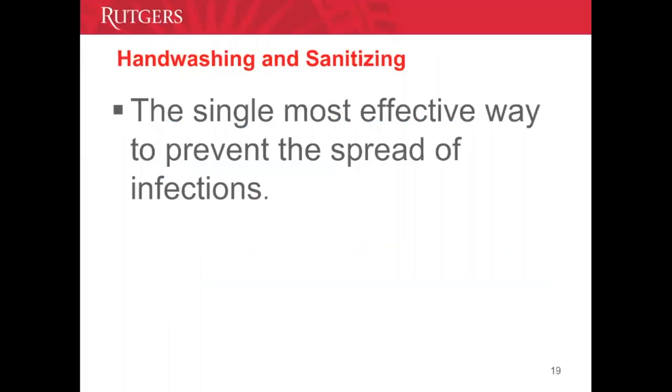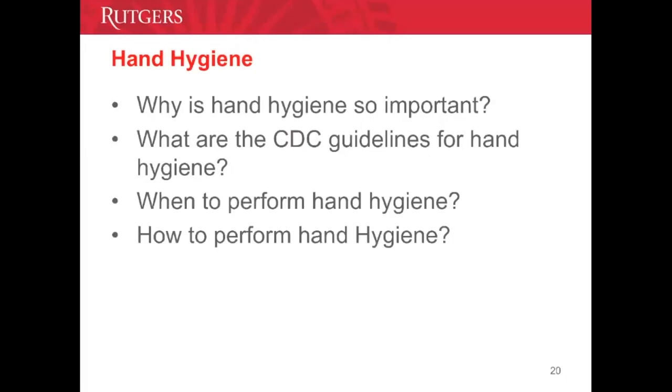Hand washing and hand sanitizing is the most effective way to prevent the spread of infections. Many infections acquired in healthcare settings are spread through our hands. The spread of resistant microorganisms such as MRSA and VRE is through contaminated hands — it is the primary route of transmission and a major public health problem today. At UBHC, we follow CDC hand hygiene guidelines to improve hand hygiene and reduce healthcare-acquired infections.